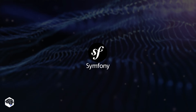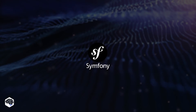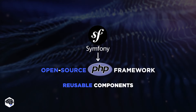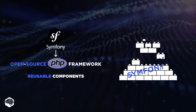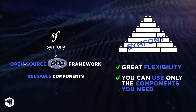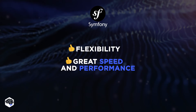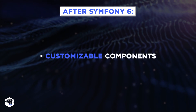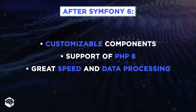Next up is Symfony, the underlying heart of many other PHP frameworks, including Laravel. Symfony is a robust, open-source PHP framework known for its reusable components. You can think of Symfony as the LEGO set of the PHP world, with each block being a standalone component. This modular nature provides unrivaled flexibility, allowing you to use only what you need and ignore the rest. In terms of speed and performance, Symfony takes the cake. After Symfony's sixth version, it became a powerhouse with customizable components and support of PHP 8 for even greater speed and data processing.